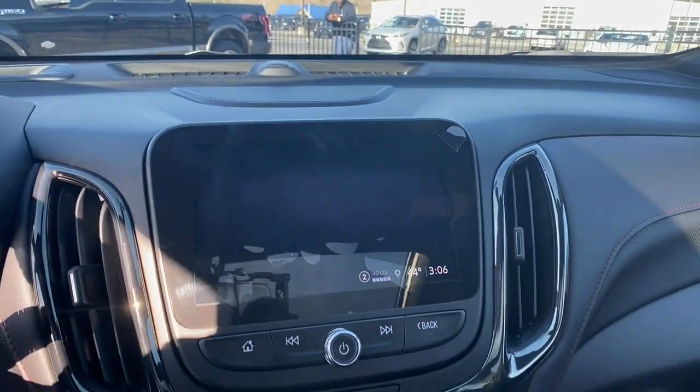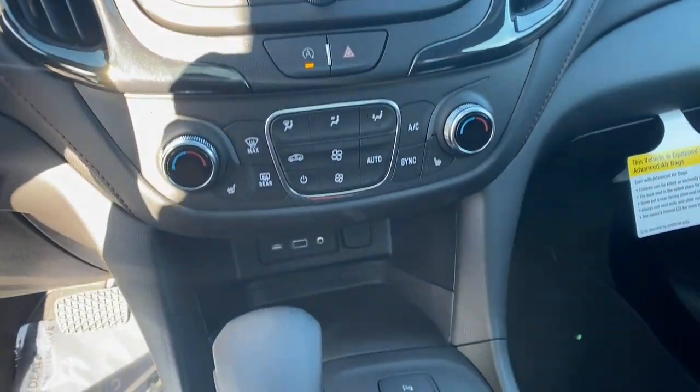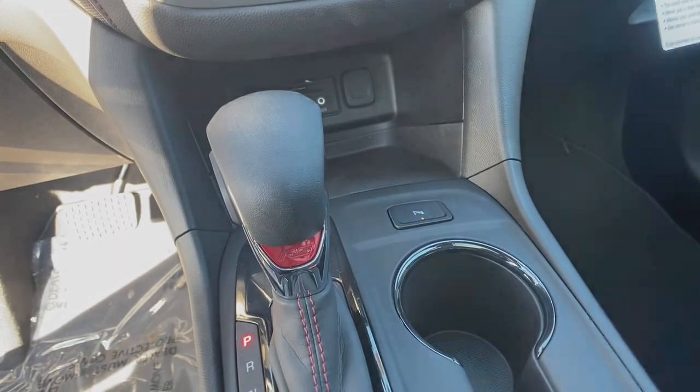Bucket Seats, Power Windows, Four-Wheel Disc Brakes, Power Steering. Practical and Functional.